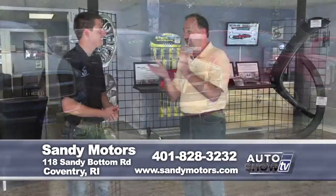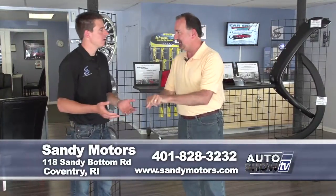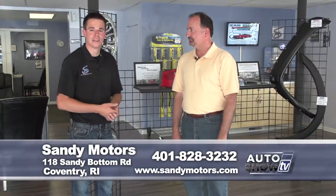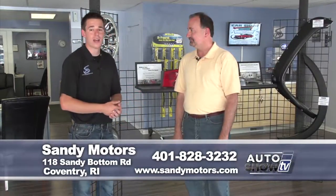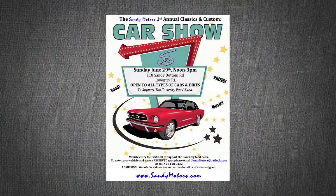Before we go, Sandy Motors has a big event next weekend — giving back to the community with a car show on the 29th, that's next Sunday, noon to 3 p.m. here at Sandy Motors. There will be a judge and someone's going home with nice prizes. There'll be food and music — it's going to be a great day. Noon to 3, bring your car down. It's a $10 entry fee benefiting the Coventry Food Bank, and admission is free if you donate a canned good.